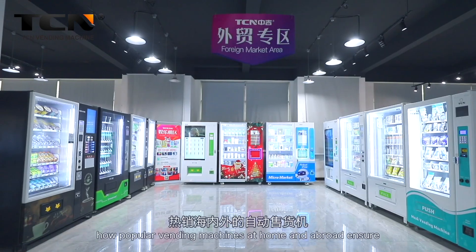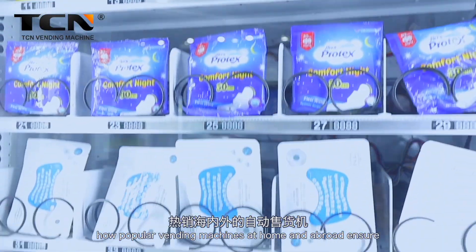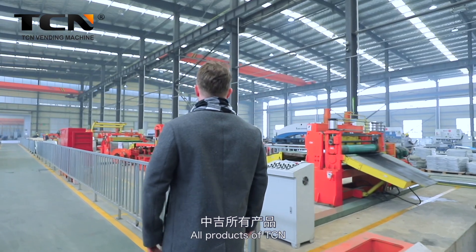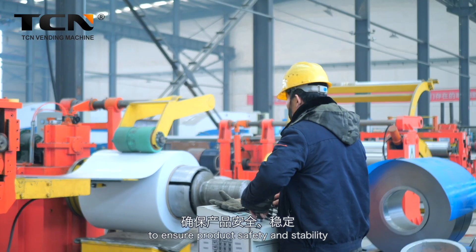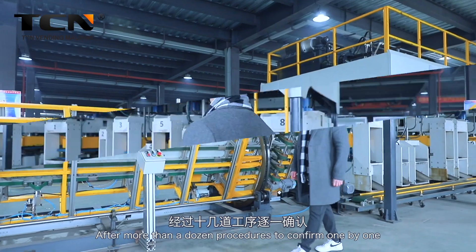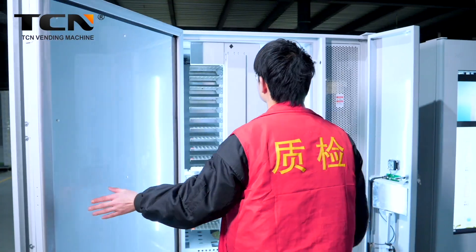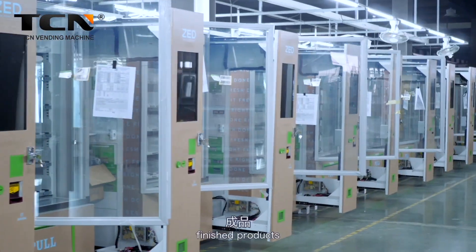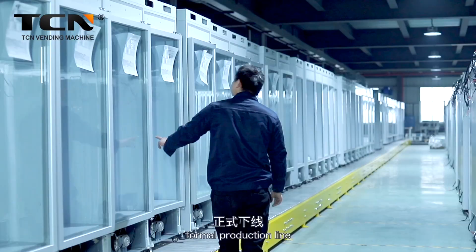Now let's take a look at how popular vending machines at home and abroad ensure that each one is of a high standard. All products of TCN have passed dozens of strict quality monitoring procedures to ensure product safety and stability. After more than a dozen procedures confirmed one by one, all qualified units enter the final packaging, coding stickers, finished products scanning, and formal production line.